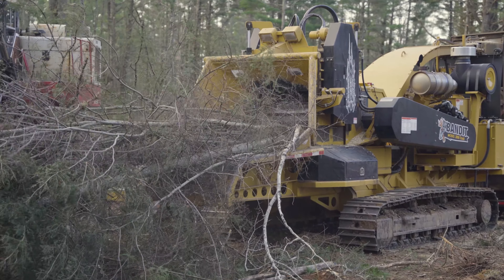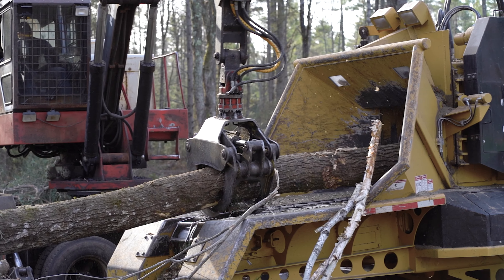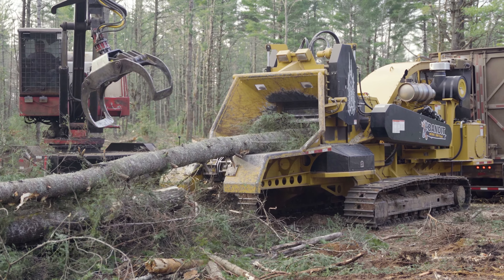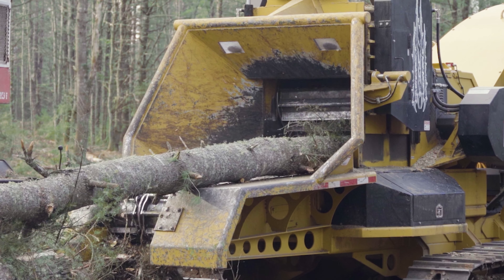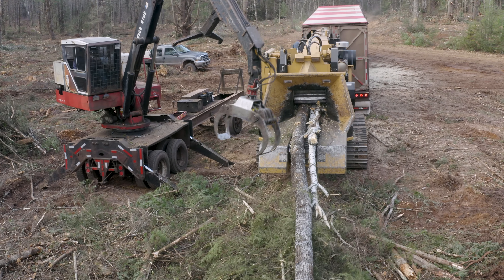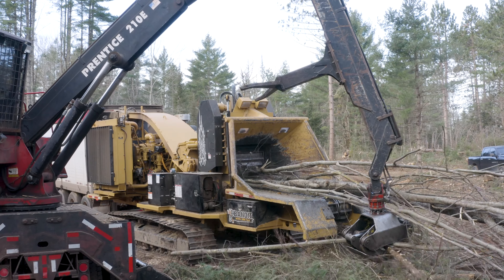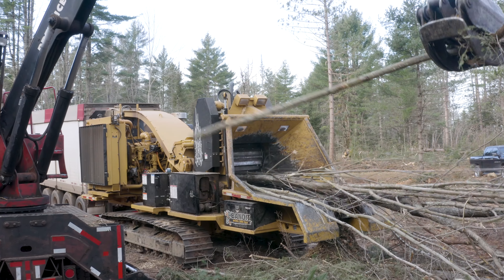We're using a Bandit 3090 track machine, and we're quite happy with the machine. The mobility was important to us, so we could move quite freely on the landing with all the different soil conditions and weather conditions we have. The Bandit 3090 has the horsepower to really handle our larger stems, and it's also quite fuel efficient for its horsepower and weight rating, with the capability to produce microchips as well.